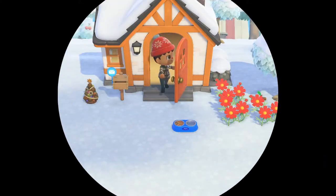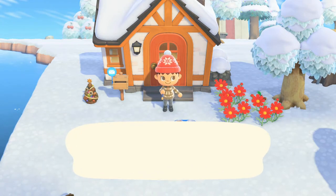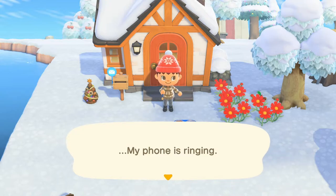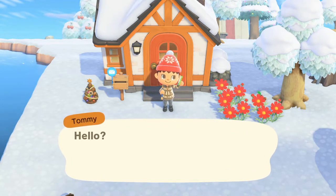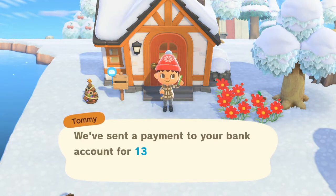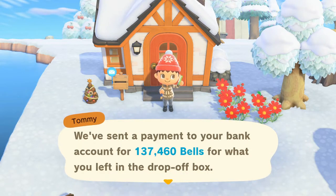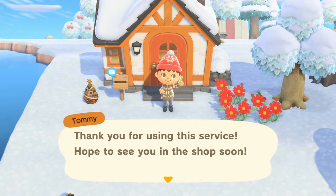Welcome back to Funland! It is day 19. We're just starting off for morning, and like every day, I can guarantee my phone is about to ring — so my phone is ringing. Hello, this is Tommy from Nook's Cranny. We've sent a payment to your bank account for 137,460 bells for what you left in the drop-off box. Thank you for using this service. Hope to see you in the shop soon.